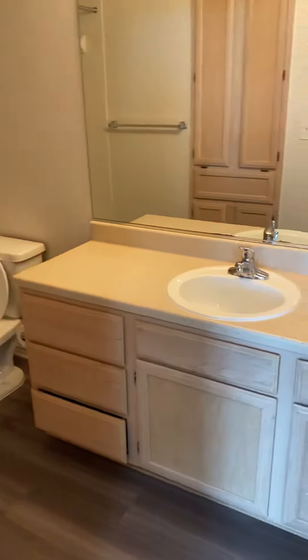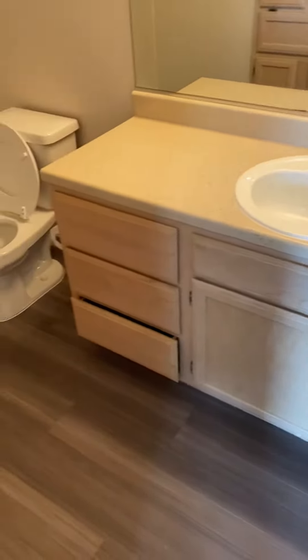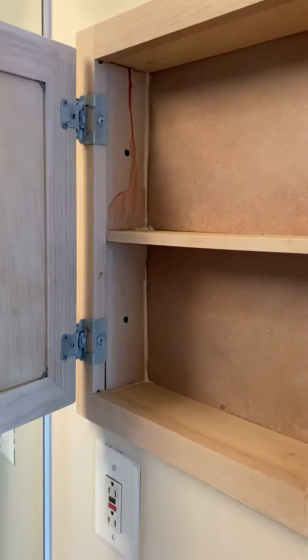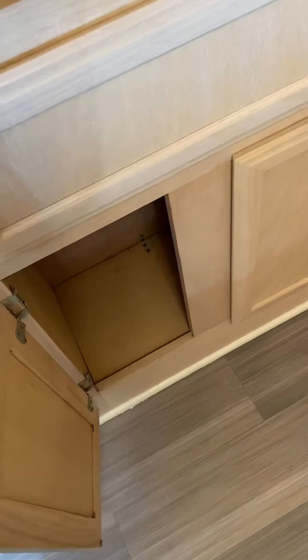Here is your bathroom. Just to take note of the countertop space — all drawers here open for storage, as well as the cabinets under the sink. You have your standard medicine cabinet. The bathrooms are all equipped with built-in storage in the walls for linen space, and a standard tub that has a shelf ledge on the side to give more storage.